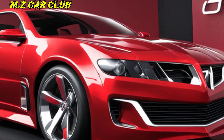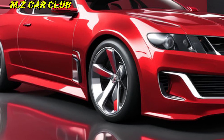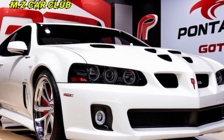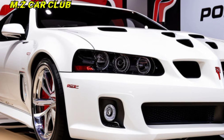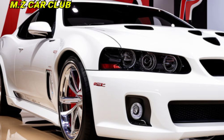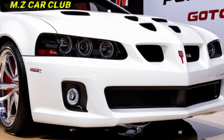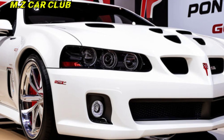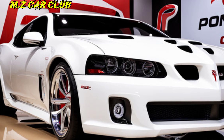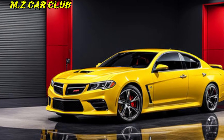The 2025 Pontiac GTO is more than just a car. It's the return of a legend, a symbol of American muscle reborn for the modern age. It's a car that will turn heads wherever it goes, offering blistering performance, stunning looks, and a luxurious interior. So, what do you think? Is the 2025 Pontiac GTO a dream come true, or would you prefer a different powertrain? Let us know in the comments below, and be sure to like and subscribe for more epic car content.